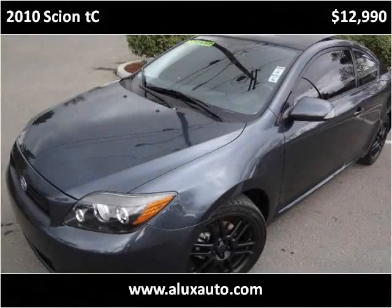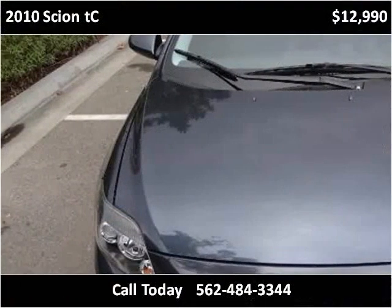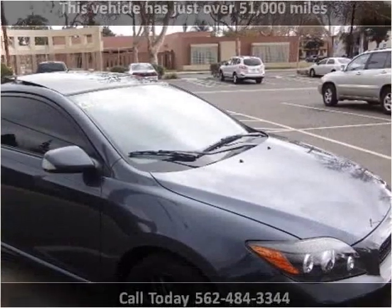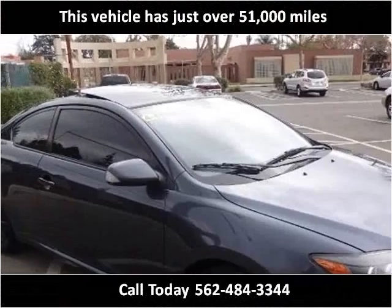This 2010 Scion TC is available from AluxAuto. This vehicle has just over 51,000 miles.